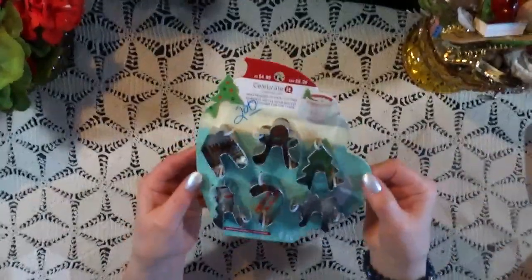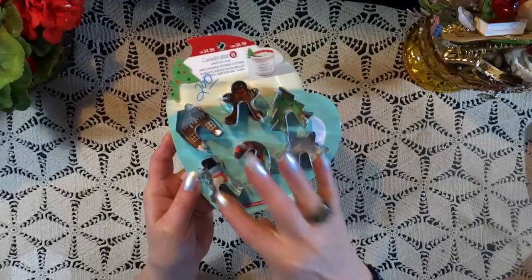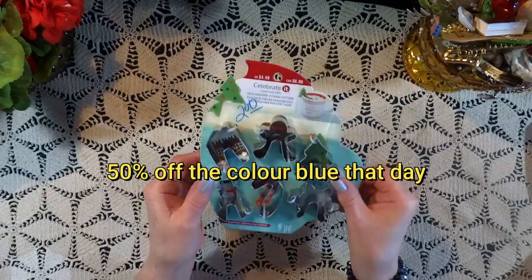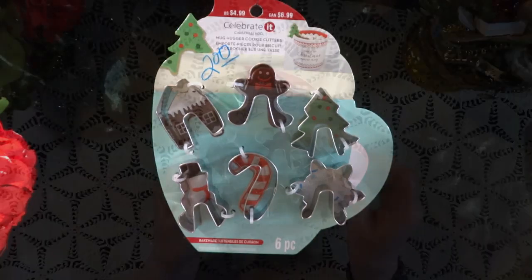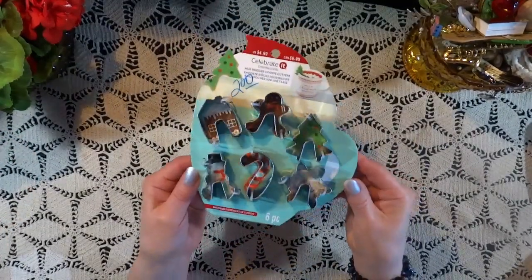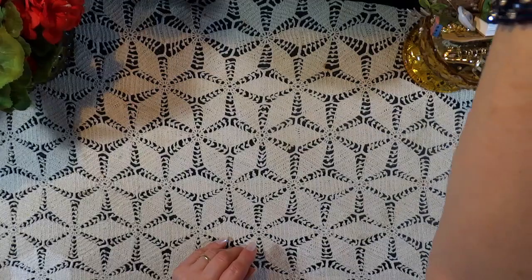Next, we have this fun little set of cookie cutters. What's really sweet about these is they sit on the edge of your mug or your cup. They are intended for Christmas, but I'm going to take the gingerbread man, the tree, and the house, and I'm going to make cookies for the upcoming craft fair, because I have an assortment of teas and little infusers that I'm going to be selling. So I think they're going to be a wonderful addition — that was a fun find.